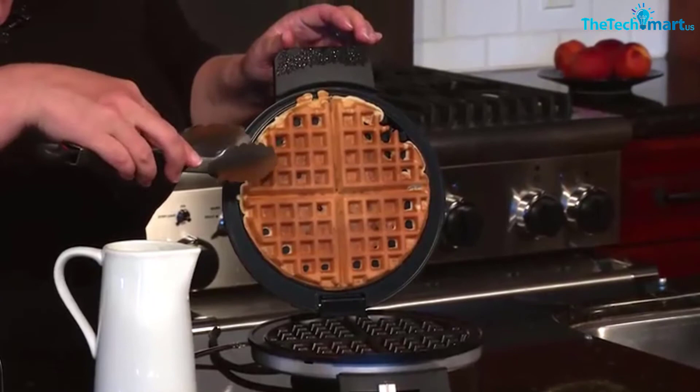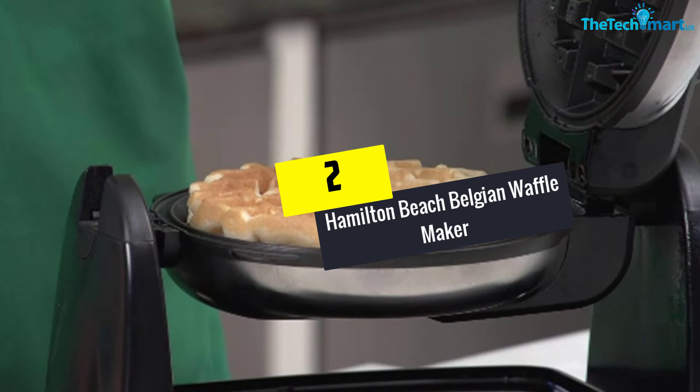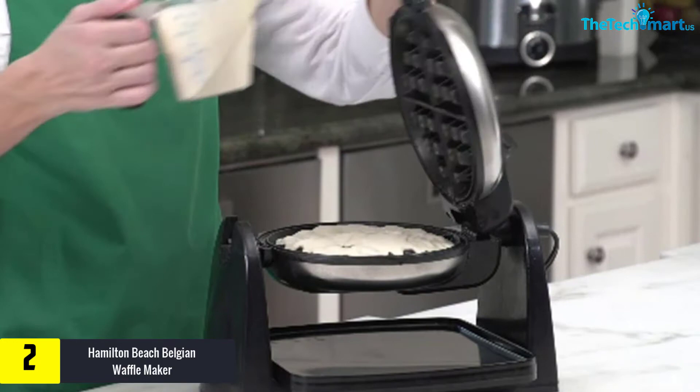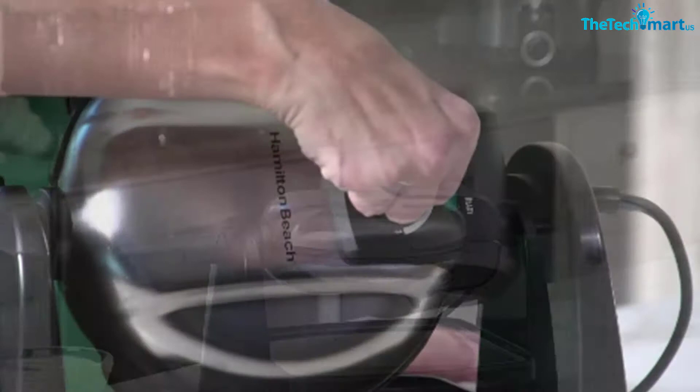At number 2, we have the Hamilton Beach Belgian Waffle Maker with non-stick removable plates, Browning Control, Drip Tray, Stainless Steel. This waffle maker comes with a flipping mechanism, so you can enjoy thick and soft waffles without putting much effort. Moreover, the flip design makes this appliance very easy to distribute the batter evenly. This waffle iron involves the construction of high-quality stainless steel material, so you can wipe clean the body of this model. The removable plates of this appliance also make the cleaning process less hectic for users.